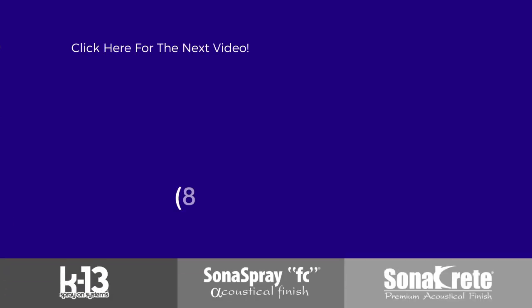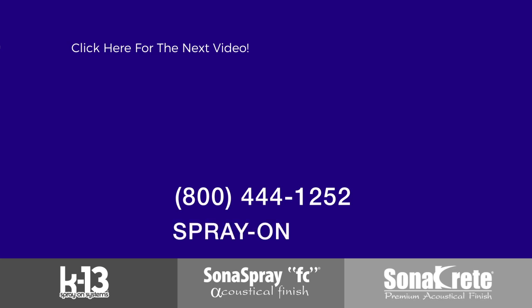If you have more questions, give us a call at 800-444-1252 or visit our website at spray-on.com.